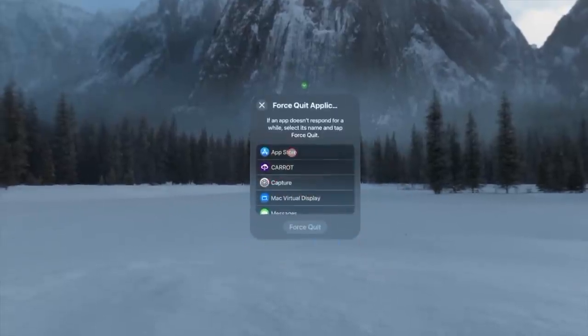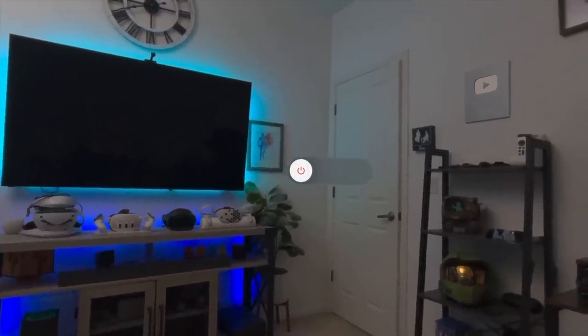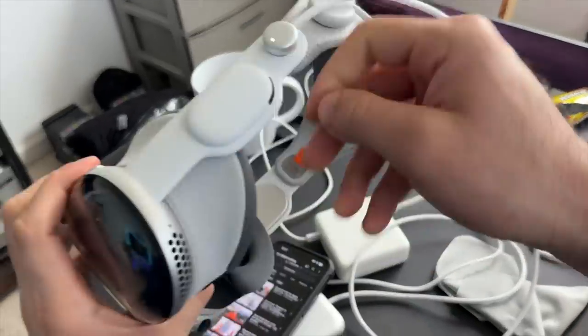If you repeat the same process but continue long holding the two buttons even past the force close application menu, it will take you to the power off slider — and you can slide it to turn it off, just like an iPhone or iPad. That's how you properly turn off your Vision Pro without removing the battery bank.